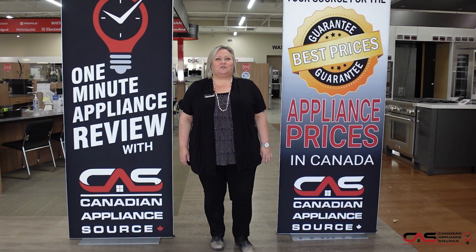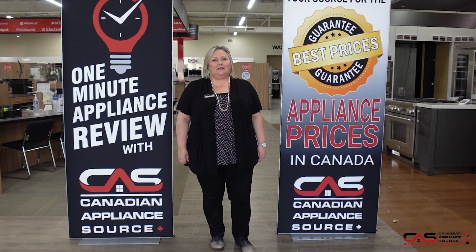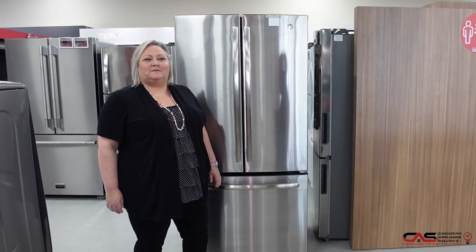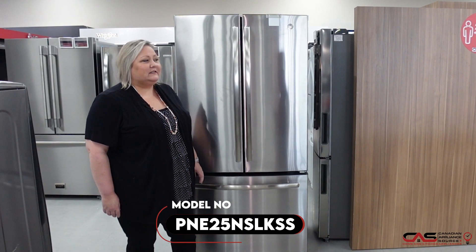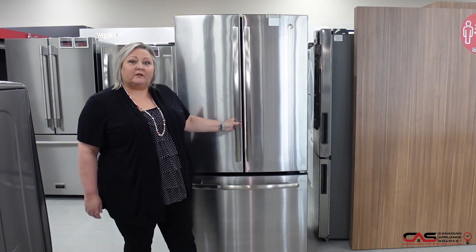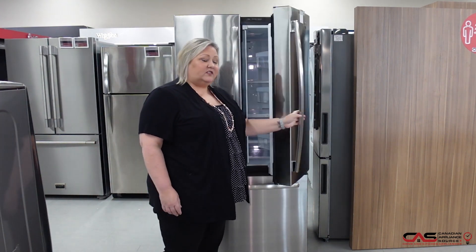Hi, my name is Joanne. Welcome to another episode of One Minute Appliance Review with Canadian Appliance Source. Here to talk to you about model number PNE25NSLKSS. It's a 33-inch, full-depth, 25-cubic-foot fridge coming in stainless steel.